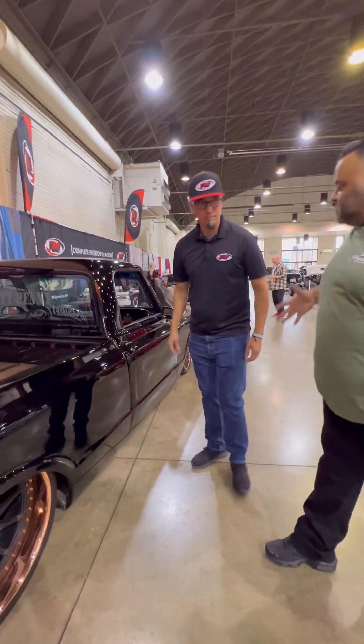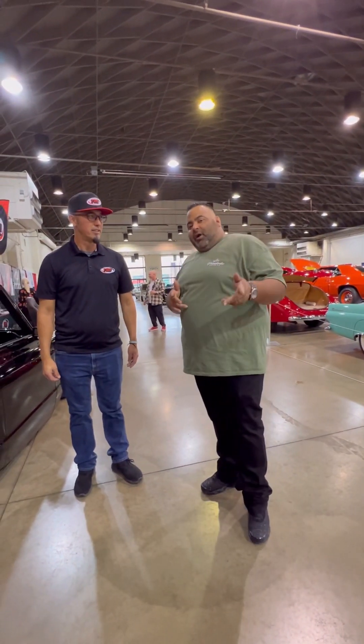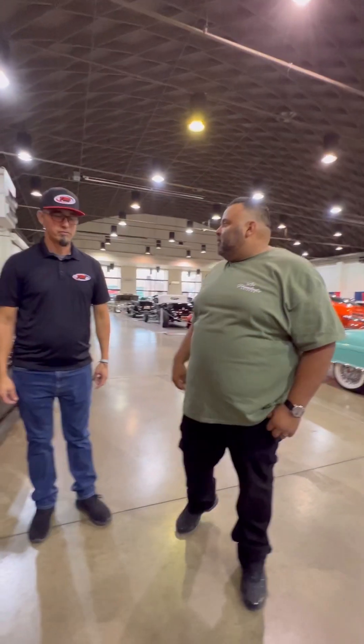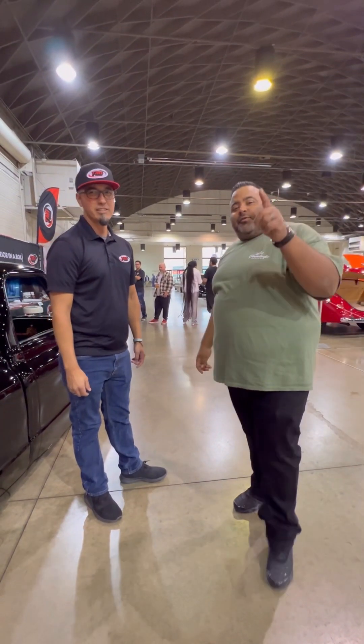Thank you for your time, Rob — beautiful truck. For the interior work, tell the people out there, all the C10 families and friends, your name and company. You can follow them at tmiproducts on Instagram, or visit their website at tmiproducts.com to see everything. So just follow us and share our videos — stay tuned for more. Thank you!